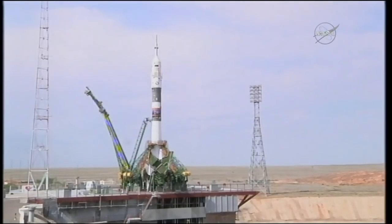Twenty seconds and counting. The ground umbilical to the third stage has been disconnected. There's the second umbilical tower now separating. We're 10 seconds from launch.